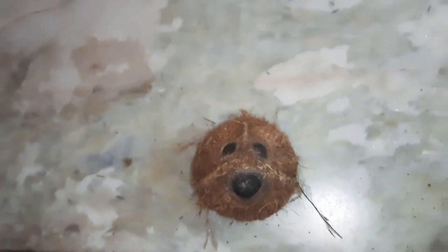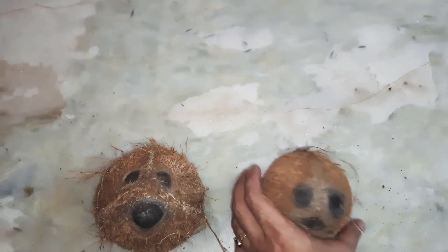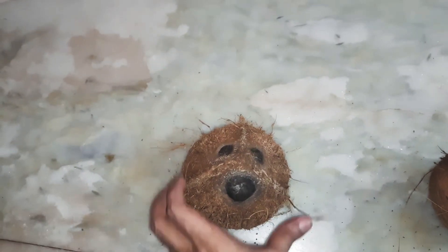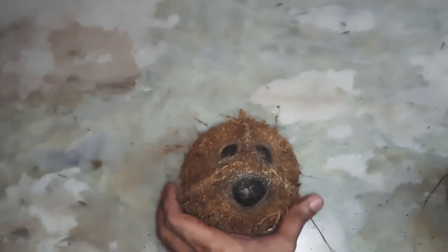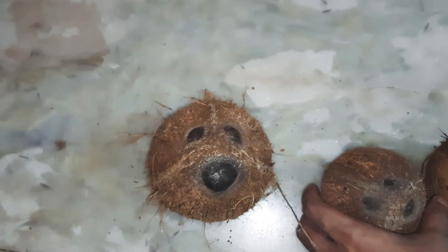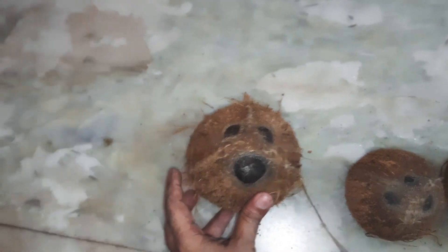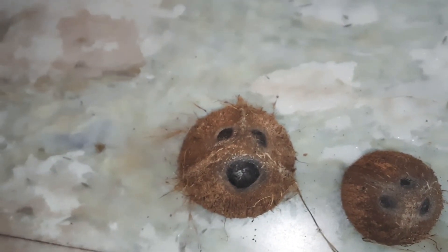Now I will show you the normal coconut — how a normal coconut looks like. Friends, this is the normal coconut I have. Look — the normal coconut is one size. But look at the other one: it has an eye and the face looks like the face of a bear. I am seeing this type of coconut for the first time in my life.